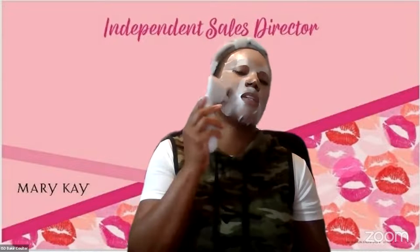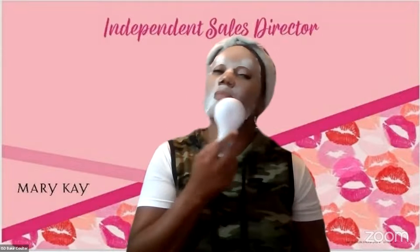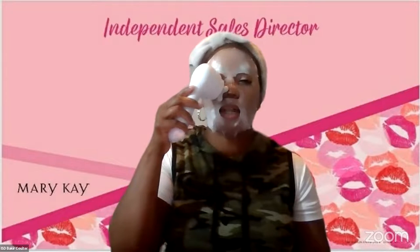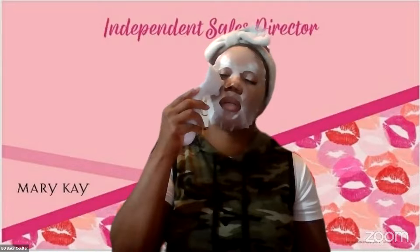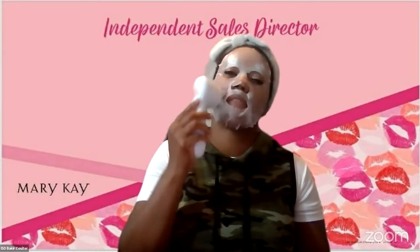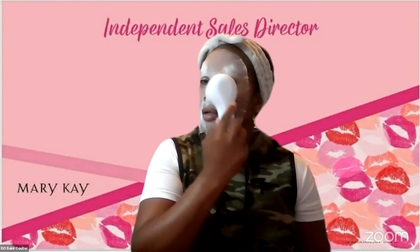I'm going to sign off now, you guys. This feels amazing. Thank you, Mary Kay. Oh, the sinus areas right there around the nose — you better get you one of these sonic systems. This is everything. This is amazing.